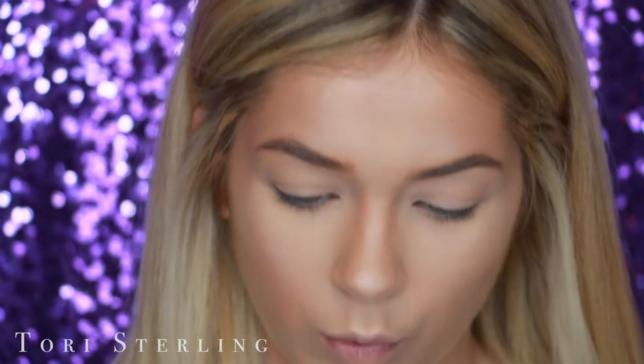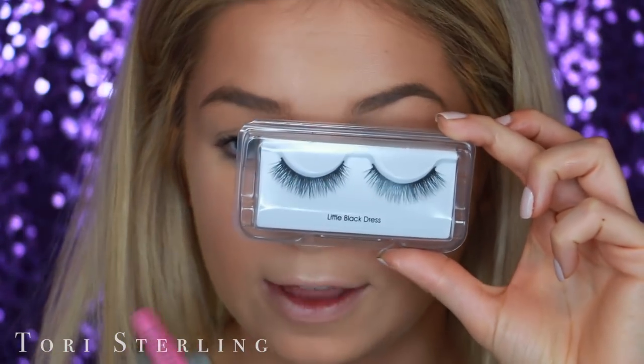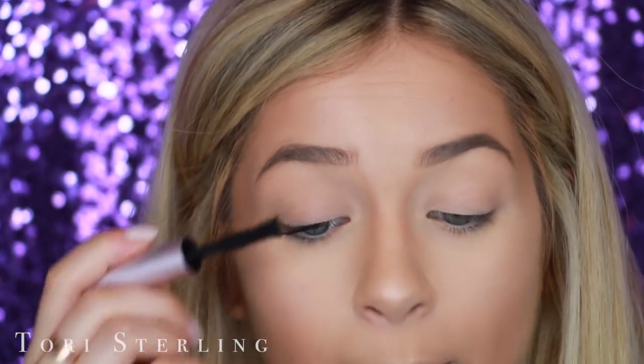Falsies look better than mascara and they take the same amount of time. If you were going to spend a lot of time on your mascara, it would take the same amount of time to put on lashes, so go for the lashes. The lashes today are from the KISS Lash Couture Faux Mink Collection — I'm deciding between the Little Black Dress and the Boudoir. I chose the Little Black Dress. To prep the lashes, I first put on a little bit of mascara so your natural lashes blend better with the fake lashes — just so they're both black and you don't see a separation.